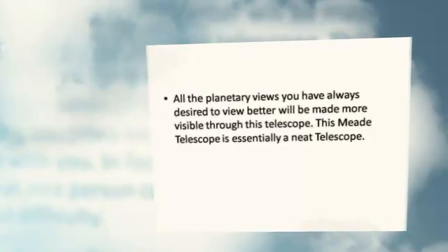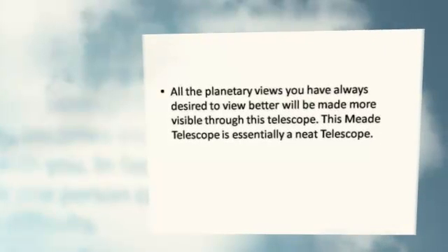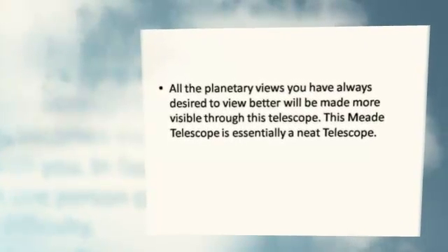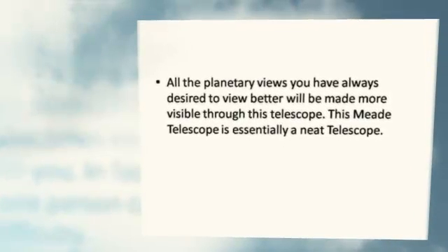All the planetary views you have always desired to see better will be made more visible through this telescope. The Meade telescope is essentially a neat telescope.